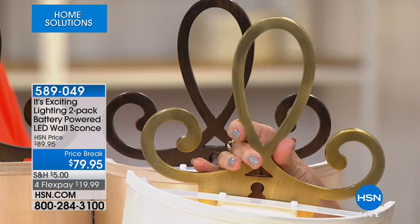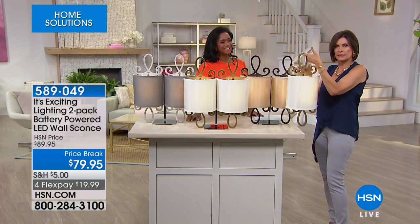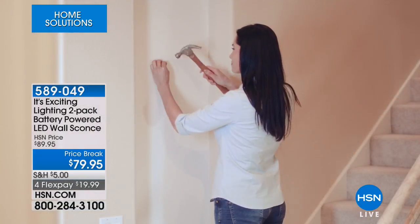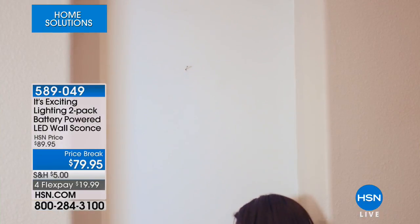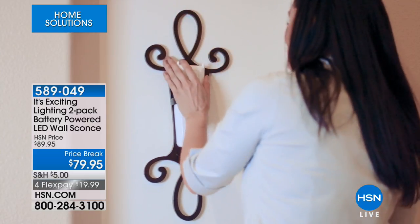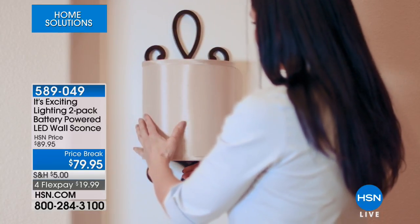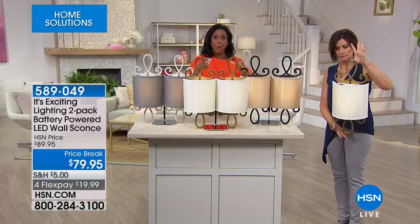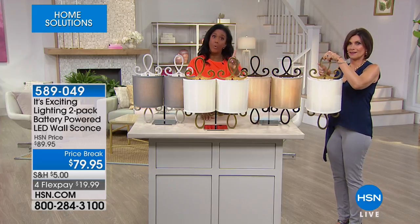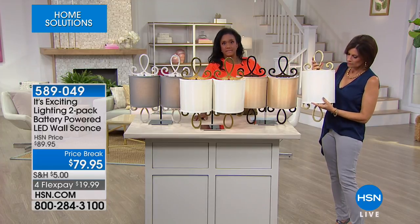You'd have to make a bigger hole — forget about it, it would be so heavy. This is simple: a simple little nail in the wall. You want to change it? Move it. You're receiving a set of two — two back plates, two shades, two battery packs. It's a set of two. Because a sconce like this would cost over $100 if hardwired, plus the expense and mess of installation.